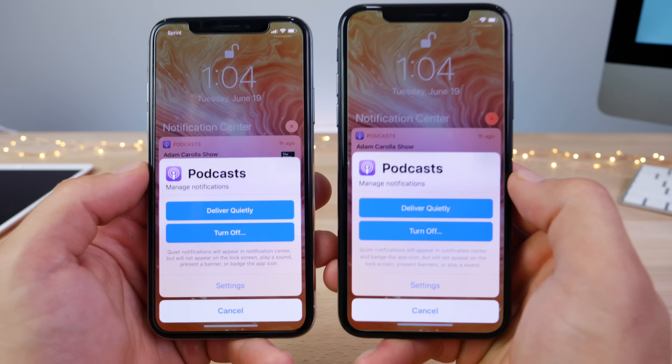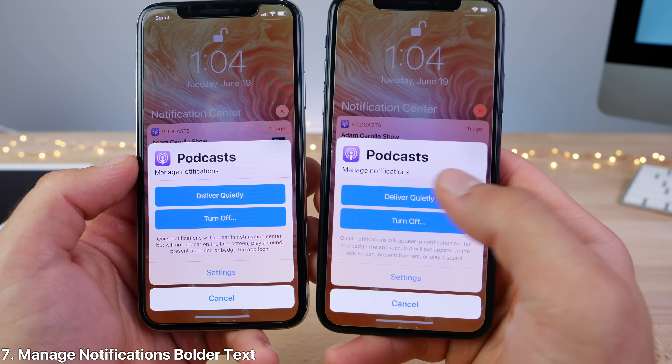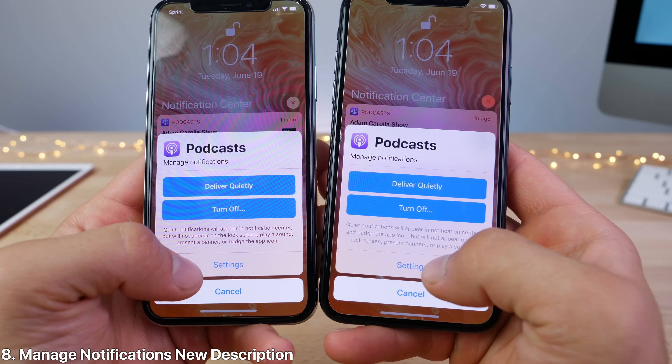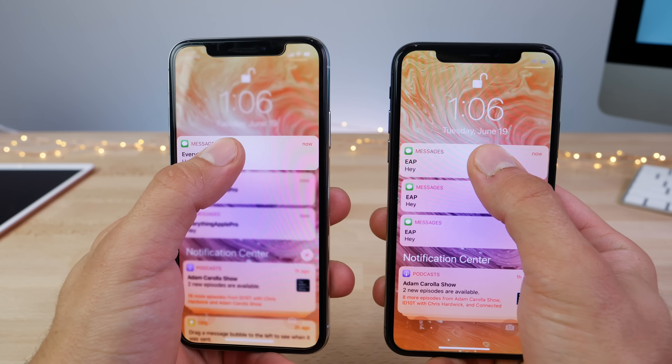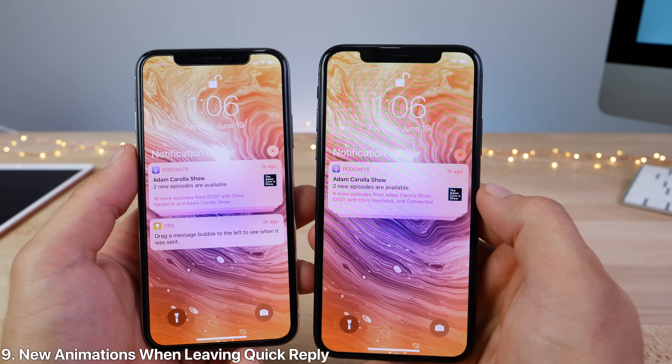Going to manage notifications, you'll see that there is bolder text on the options, whereas before it was slimmer. There's also an updated description for what this managing does. And there's a new animation when going into quick reply — after leaving it, the notification kind of dissolves very nicely.